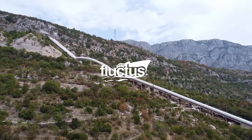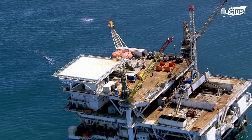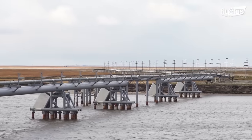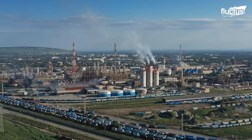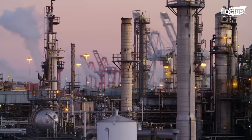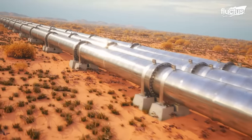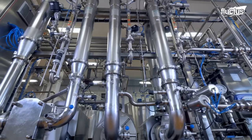Hello everyone and welcome back to the Flectish channel. Oil pipelines are a crucial component of the global oil and gas industry, transporting crude oil from production sites to refineries and distribution centers.